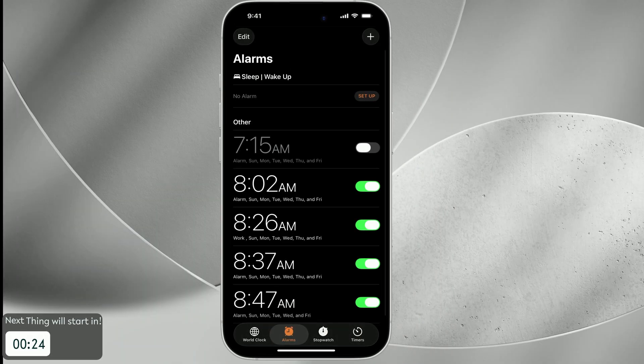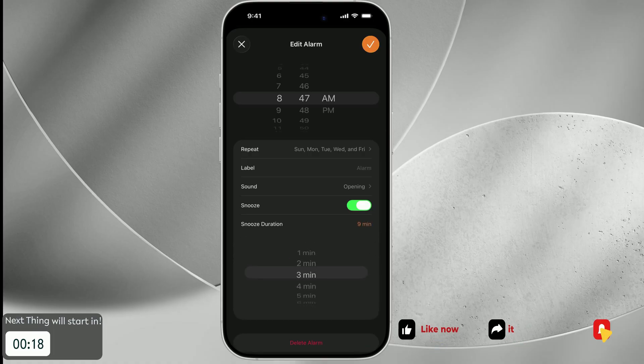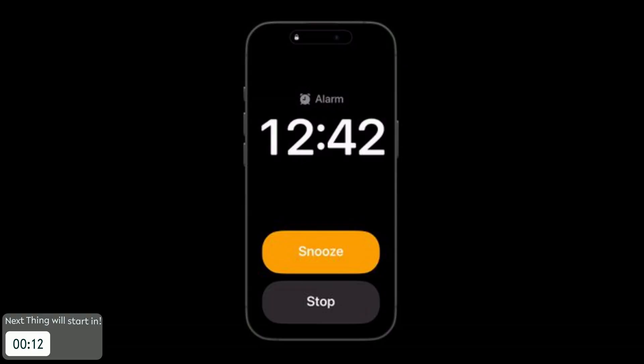Waking up is more customizable than ever. The Clock app finally lets you pick a snooze time anywhere between 1 and 15 minutes — no more default 9-minute nags. The new alarm UI is bold and easy to tap, even when half asleep. Thanks to AlarmKit, apps outside Apple's own can now reliably ring alarms, even if your phone is on silent or in Focus mode.